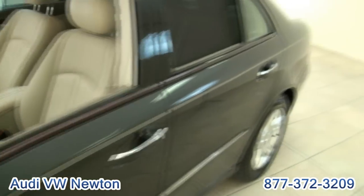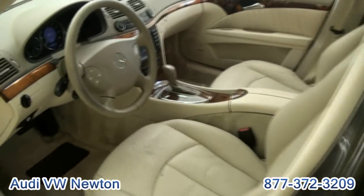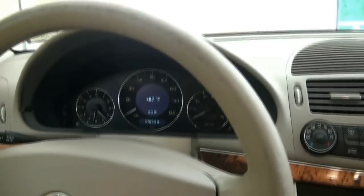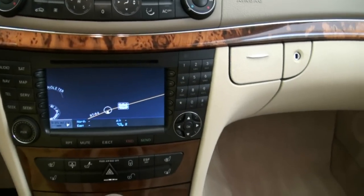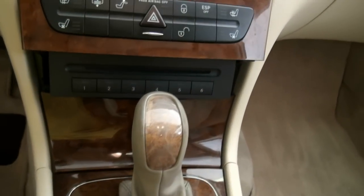Up-to-date inspection in New Jersey. Has the shade package, one of my favorites. Has air-conditioned seats, power seats, Harman Kardon sound system, 97,000 miles, navigation. This one really does have a lot of features to it. Has the changer.